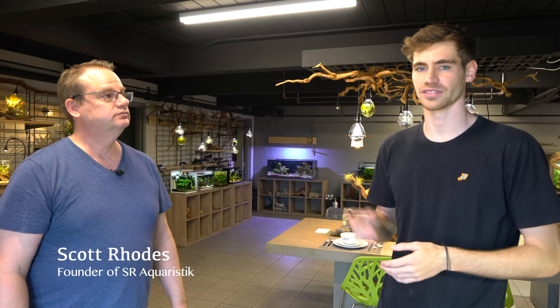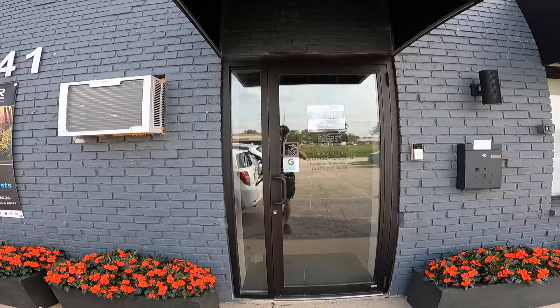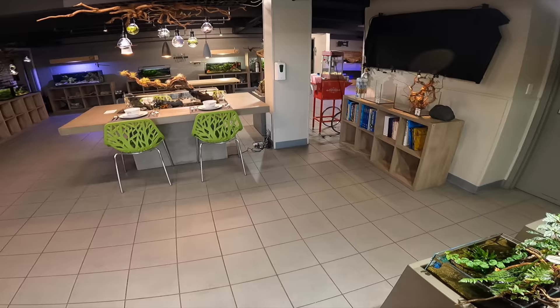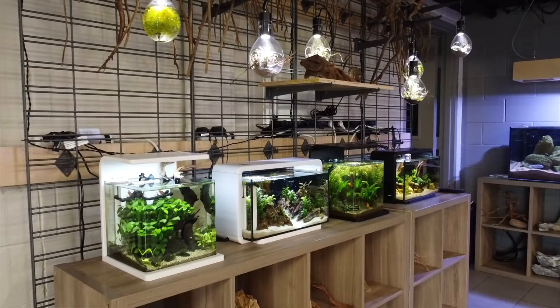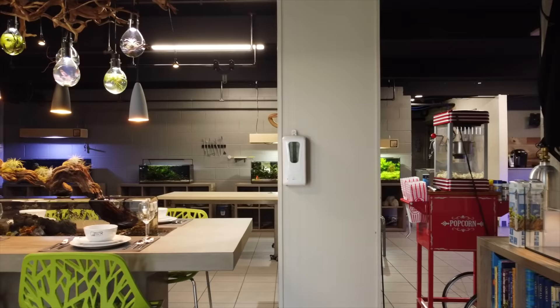We're about to go inside and meet the owner Scott — industry expert, aquascaper, manufacturer, aquarium nerd. So we're at the SR Aquaristic Aqua Lounge. This space was created for people to come, relax, hang out, get inspired, and local clubs meet here. What is SR Aquaristic?